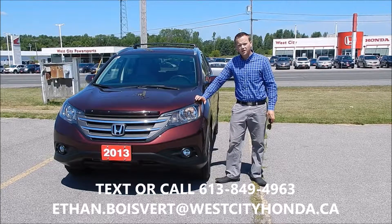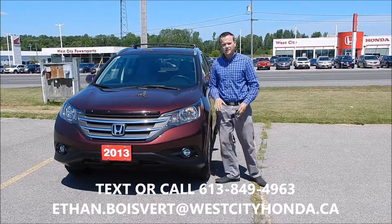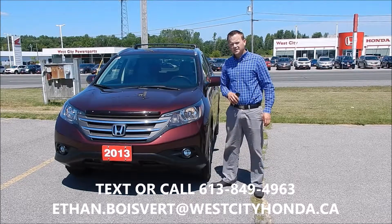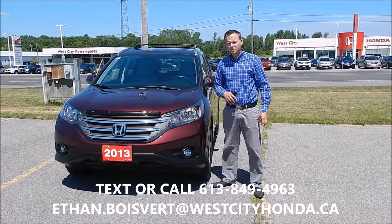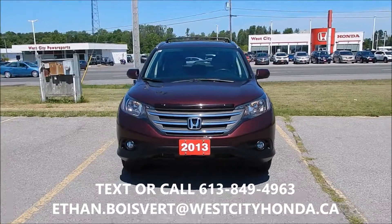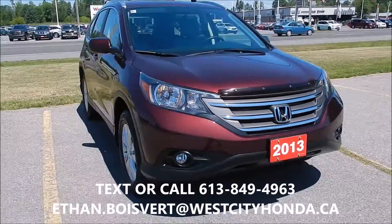Hi there folks, Ethan Blobayer coming to you from West City Honda in Belleville, Ontario. Today I'm going to be walking through this 2013 Honda CR-V EXL that we just got in our used inventory here at West City Honda. It's going to be a walk through on this 2013 CR-V.